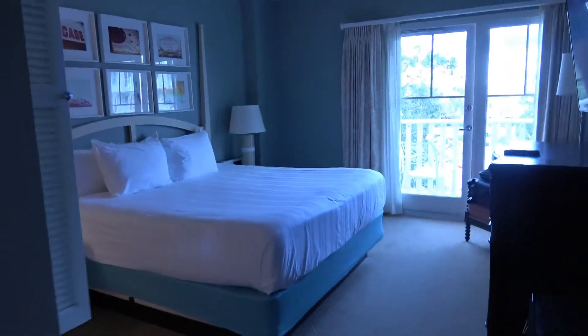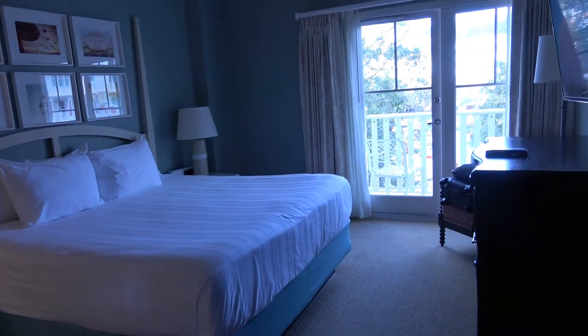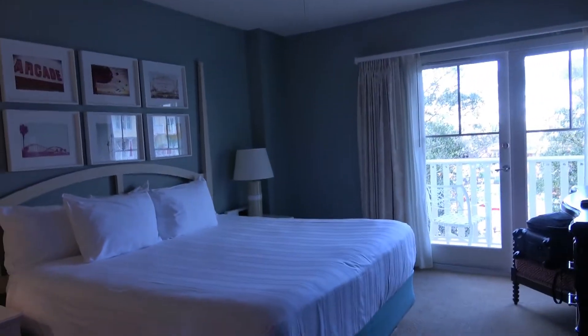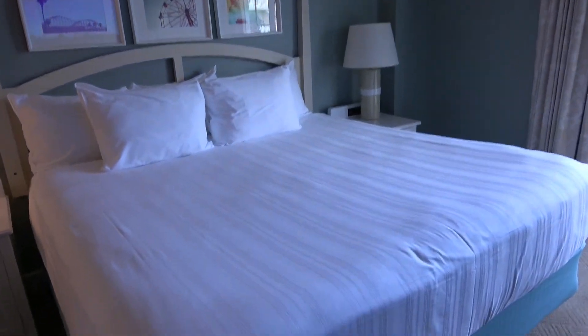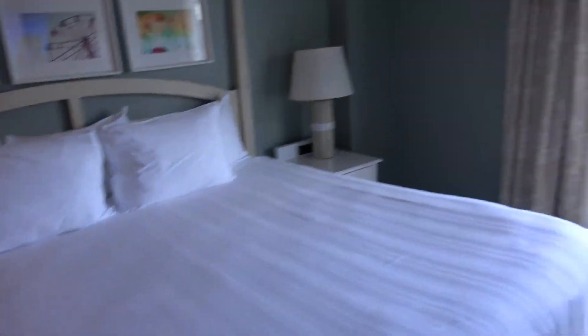Let's check out the bedroom — the bedroom is really cool. It has a king-sized bed, which is nice. And then there's the balcony, which I showed you from the other shot.